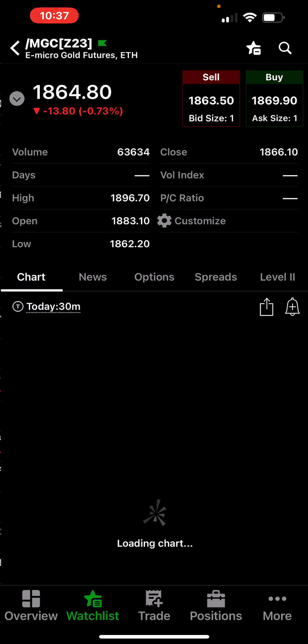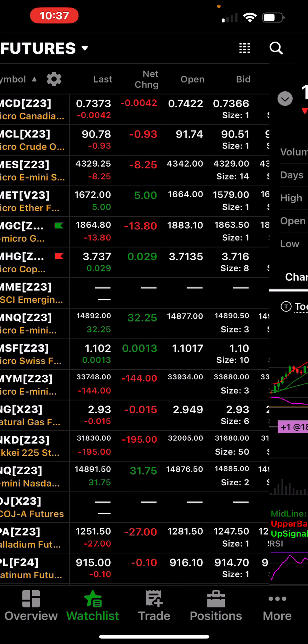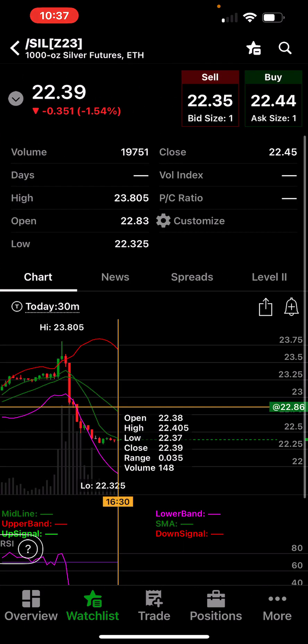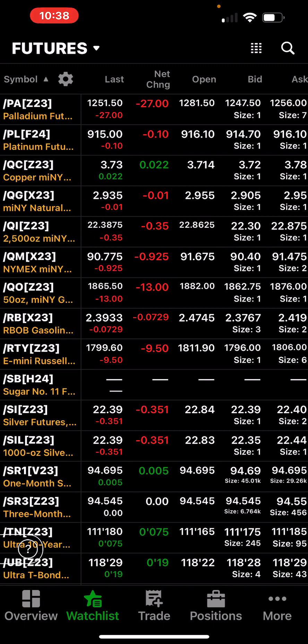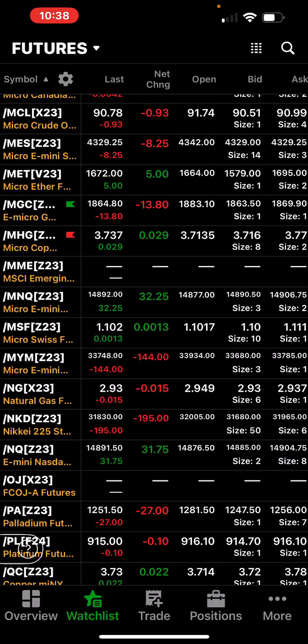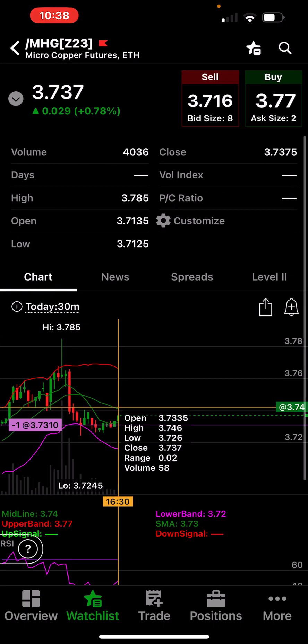Gold didn't get any real bids — just sold off all day. Silver was up at $23.80 and then all the sellers came in. Look at that big reversal on the silver. Back here on copper — I have a little short in copper. Copper was pretty range-bound, $3.78 to $3.72.